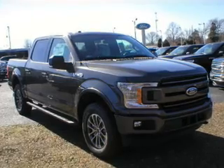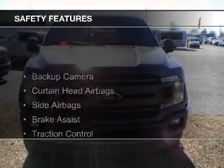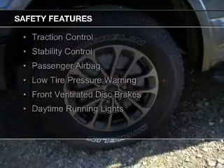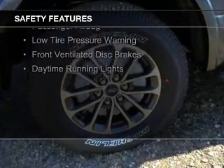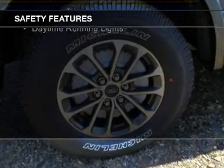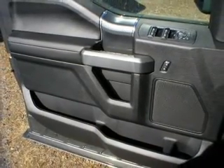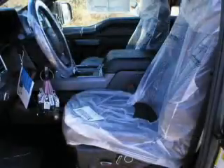And AM-FM stereo. Safety was made a priority with these features: a backup camera, curtain head airbags, side airbags, brake assist, traction control, stability control, a passenger airbag, low tire pressure warning, front ventilated disc brakes, and daytime running lights.